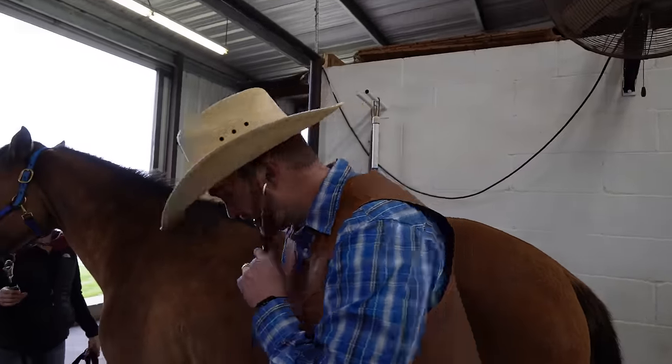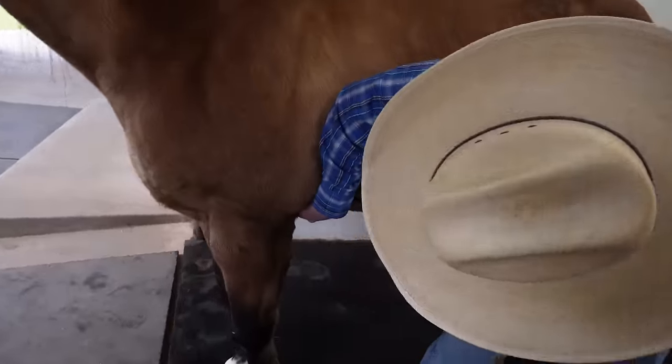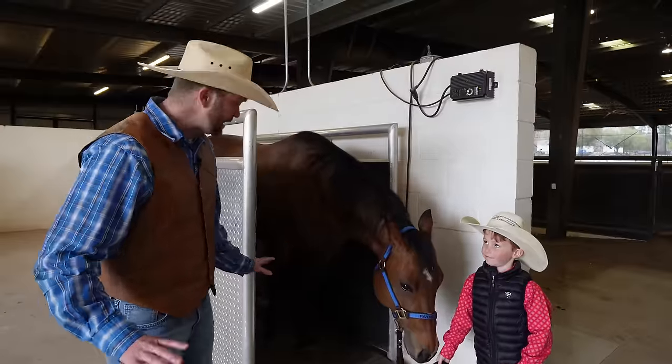Hey, come on, let's go. Let's all go to the Cowboy Jack Show.